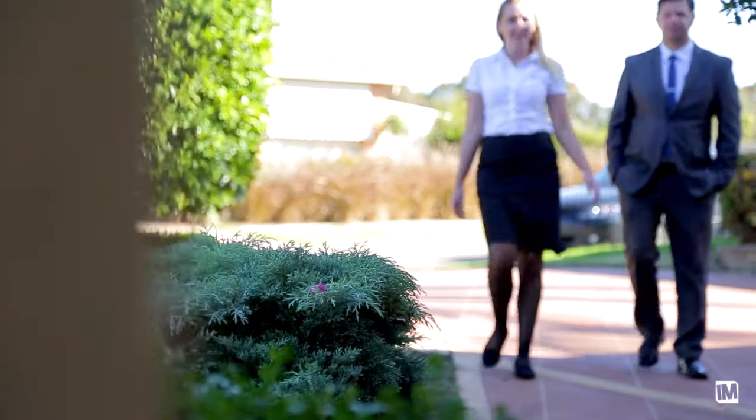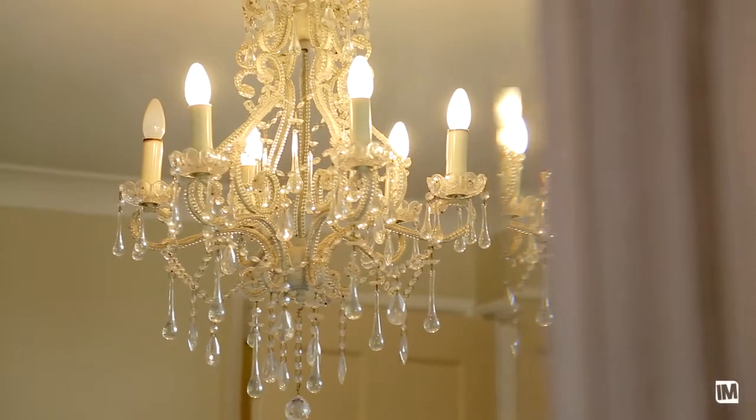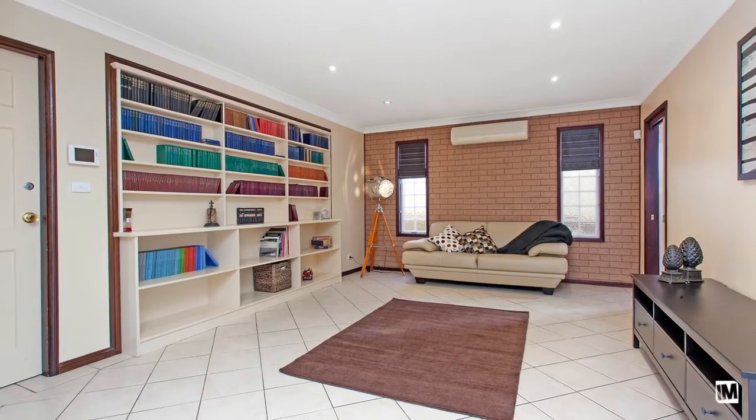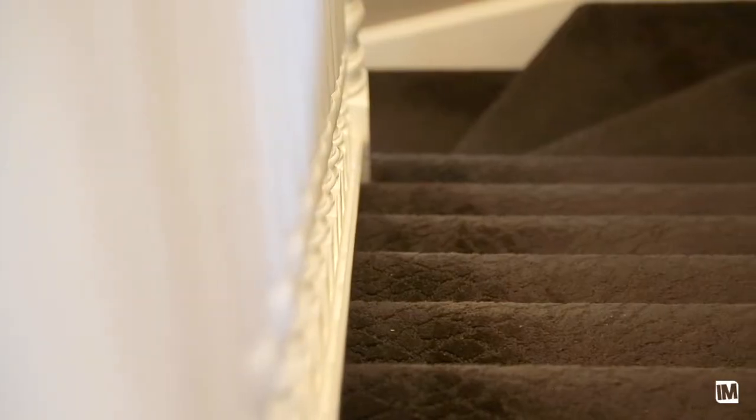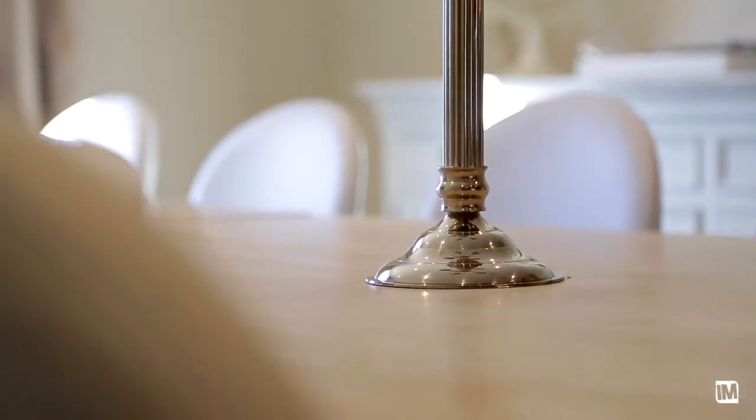You will be blown away by this home. The sheer size and quality alone sets it apart from other homes on the market. When we spoke to the owners and asked their favourite features of the home, they said they love all the space. The home is also completely renovated with all the mod cons. All you need to do is move in and relax.